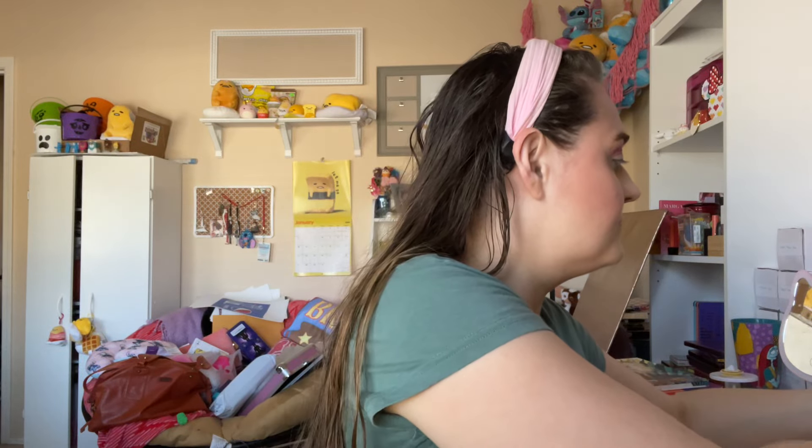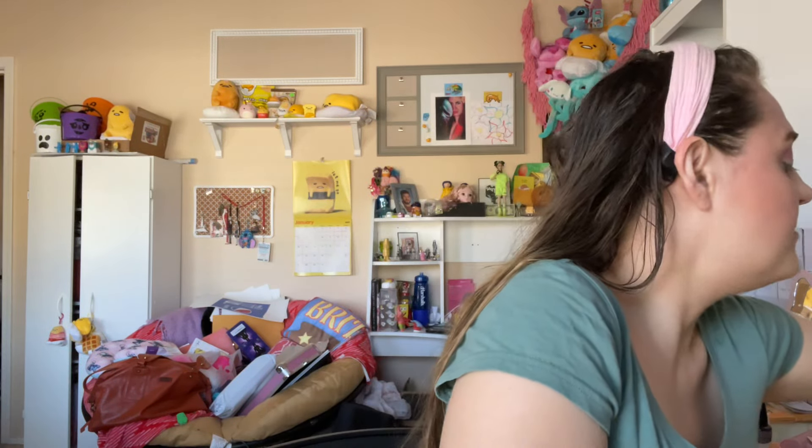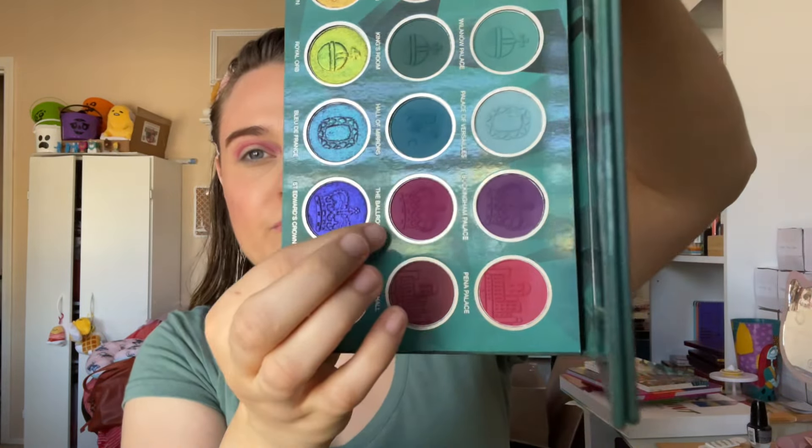That pink is so pretty. Now we gotta go somewhere deeper, I think. I'll go in with this ballroom shade — these are more deeper tones. So I want to really stick this right here.